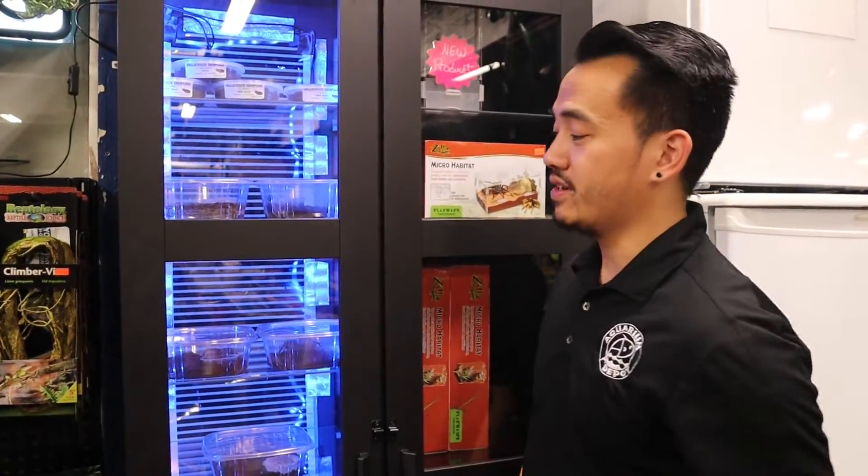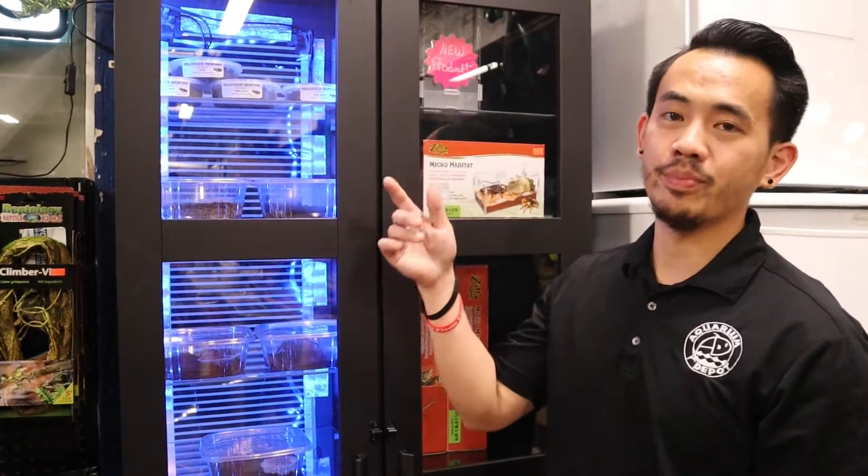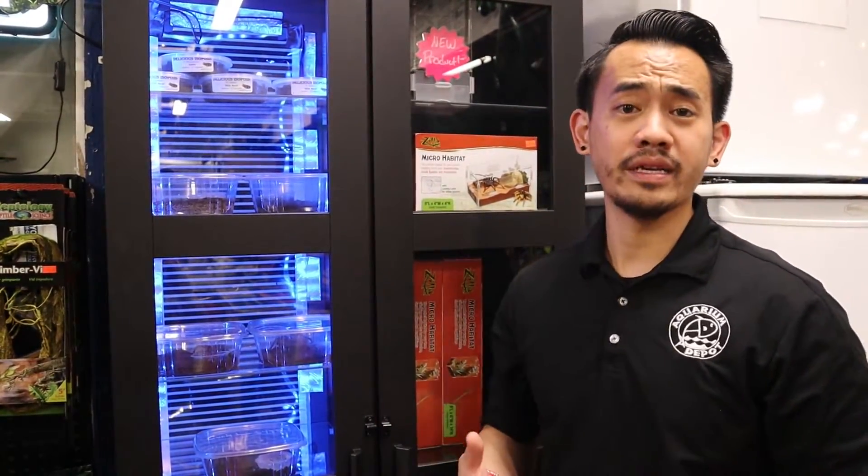We also have a cabinet for all our tarantulas, isopods, springtails, scorpions. So we kind of have a little bit of everything at our store.